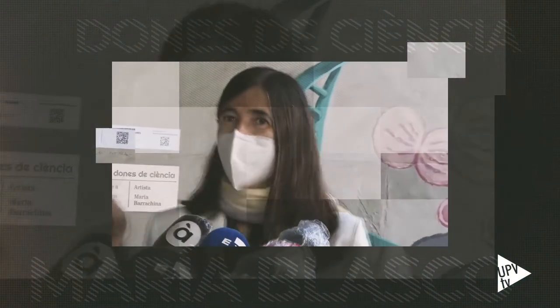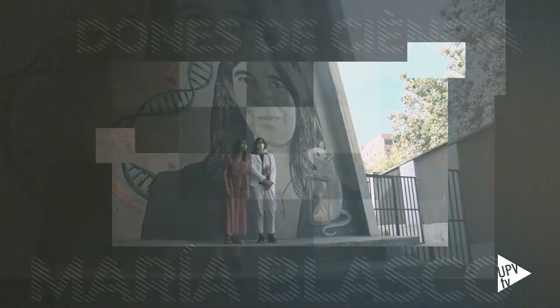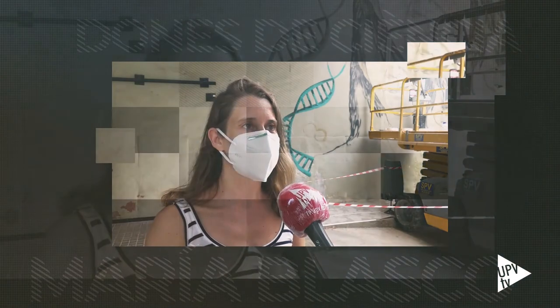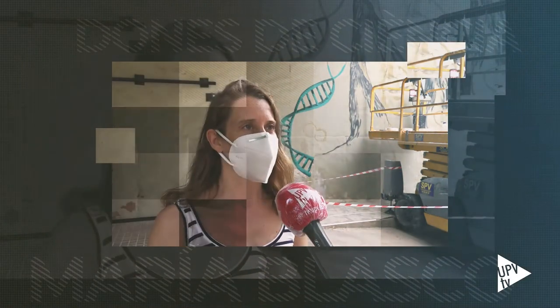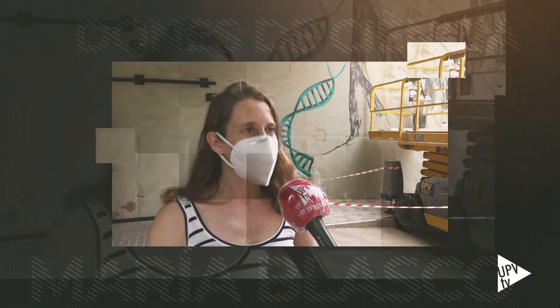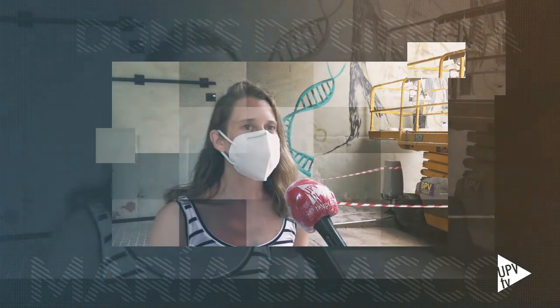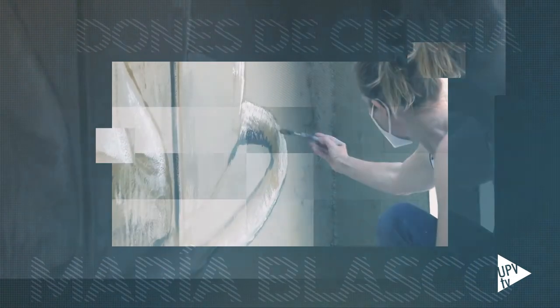Jo soc feminista i me pareix molt important aquesta iniciativa de destacar dones científiques en distints punts de València i que també el treball el fa gent, artistes dones, que també és molt important. Jo crec que és molt important que xiquets i xiquetes veguen que la ciència no és un món d'homens, sinó que la veritat és que la ciència es fa per dones també. El mural se encuentra en l'Institut d'Educació Secundària Sorolla de València i és obra de l'artista cántabra María Barrachina. A parte de su retrato he utilizado elementos con los que ella suele trabajar en el laboratorio como son cadenas de ADN, células en división, porque trabaja mucho la perdurabilidad de las células, si son sanas o no. En el mural se advierte también la presencia de un ratón que descansa sobre un reloj de arena, que indica el paso del tiempo de lo que son nuestras células. Todo ello pintado exclusivamente con brocha y pincel.